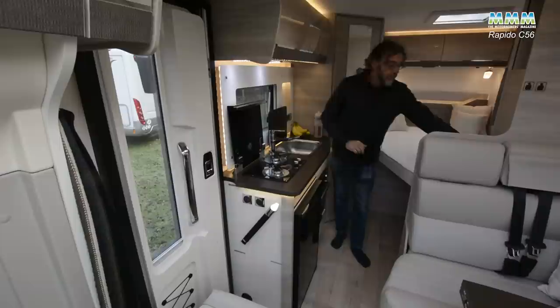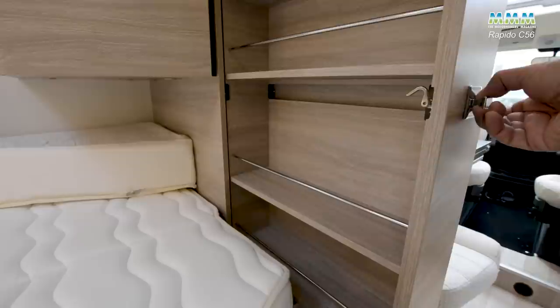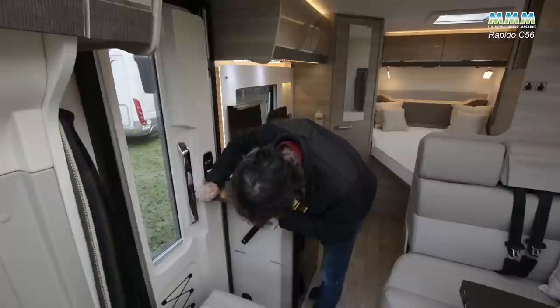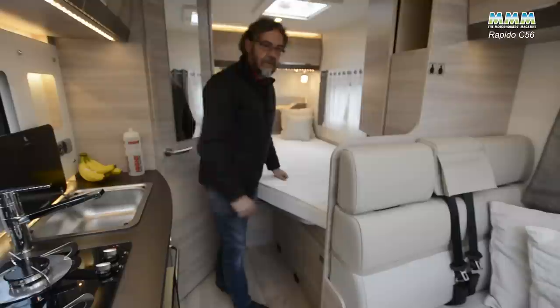My favourite feature of the kitchen is actually over on the other side, where you've got a pullout pantry unit for all your packeted foods, tins and so on. And if you're thinking the worktop is a little sparse, well you've got the table close by, but you've also got this slot-in panel which just drops in there.